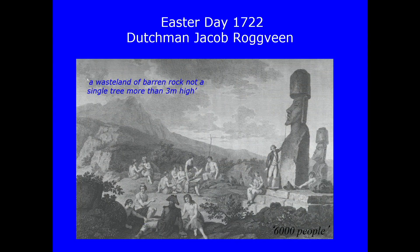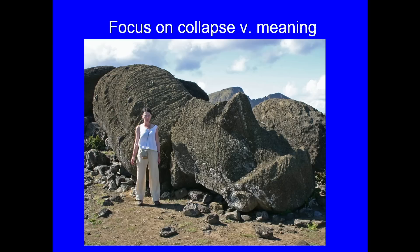Rapa Nui first became known to European eyes on Easter Day 1722, when it was discovered by the Dutchman Jakob Ruegveen, who describes it as barren but still having some statues standing. Two key themes run through constant popularisation: why has it no trees, and why are its statues mainly fallen today? What happened to the society that built these statues? There's a focus on collapse — the collapse of monumentality and civilisation — rather than the meaning of the construction of these monuments and how they fit a wider understanding of place.